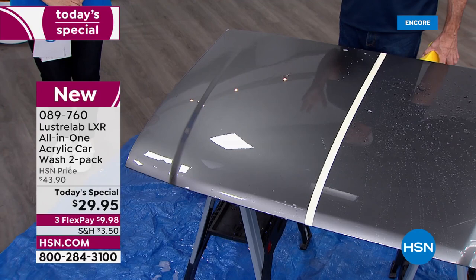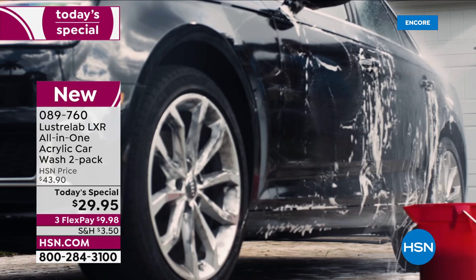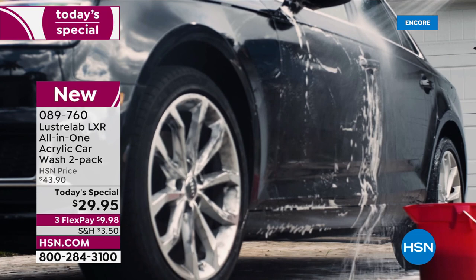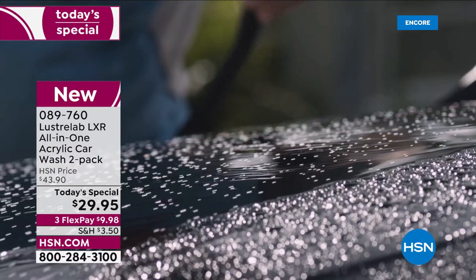The big one is the brake dust. If you have those chrome rims and the brake dust just makes them dirty in minutes, you're going to see that it takes much longer for that brake dust to accumulate when you use the LXR on your rims. You can use it all around the outside of that tire wall and then on the rims — the tires, all of it. Item number 089-760. This is a one-day-only offer. This is Luster Lab, the LXR all-in-one acrylic car wash, and we've got an exclusive offer you're not going to find anywhere else.